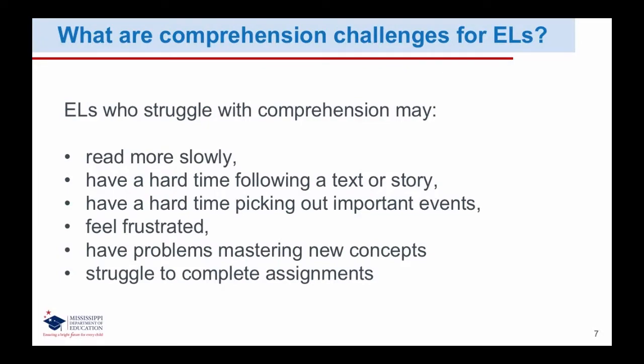What are comprehension challenges for English learners? English learners who struggle with comprehension may read more slowly, have a hard time following a text or story, have a hard time picking out important events, feel frustrated, have problems mastering new concepts, and struggle to complete assignments.